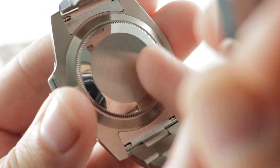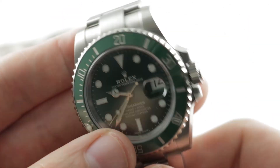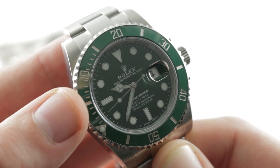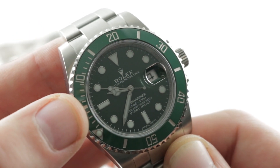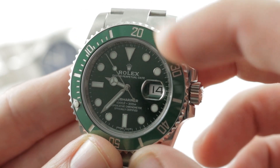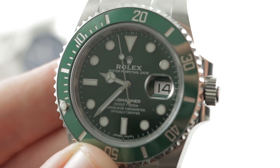31 jewels, free-sprung with a full balance bridge for shock resistance. You have an overcoil hairspring to help the watch earn chronometer certification in five positions. Rolex actually tests its watches in six. The chronometer standard is no worse than minus 4, plus 6 seconds per 24 hours, but Rolex encases the watch and times it to no worse than minus 2, plus 2 seconds per day — the substantive basis for the term 'superlative chronometer' on the dial.